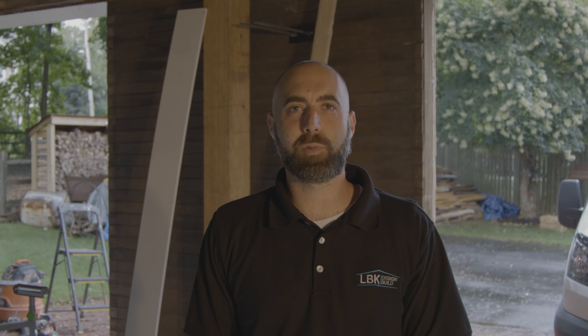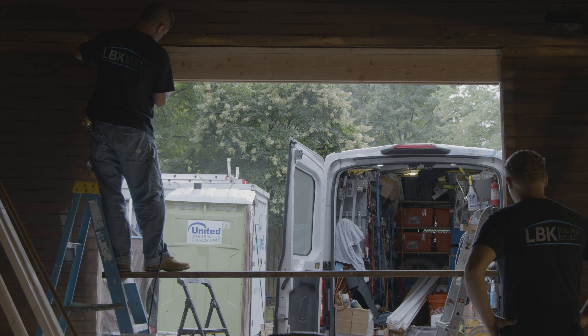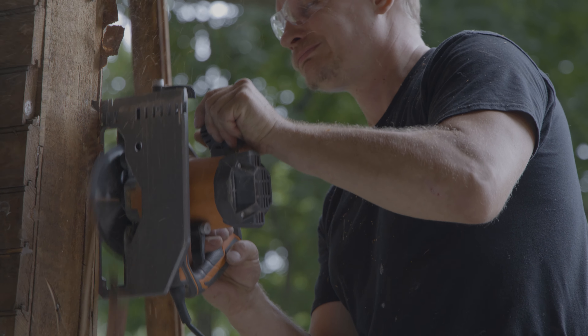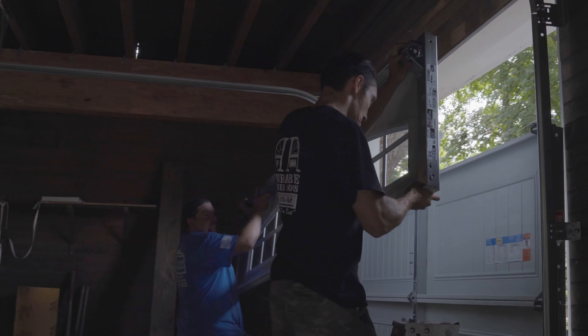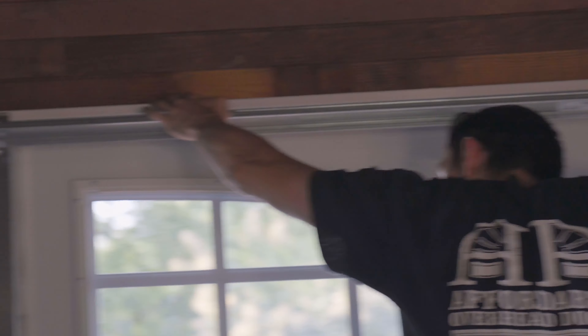Today we're framing down the garage door openings — it's a smaller space and we're going to trim them out so the garage doors can get installed next week. We're back inside the carriage house; the garage door guys are wrapping up the install, and that'll pretty much take care of the first floor down here.